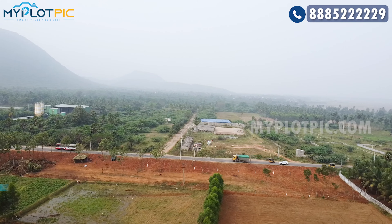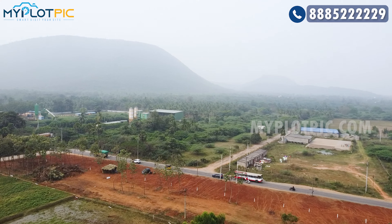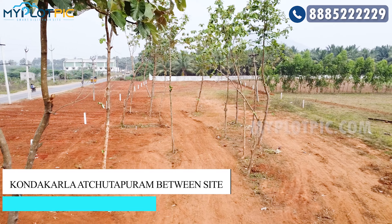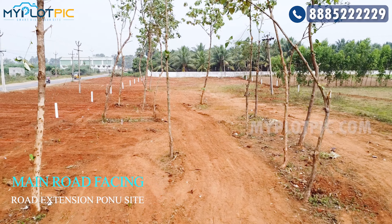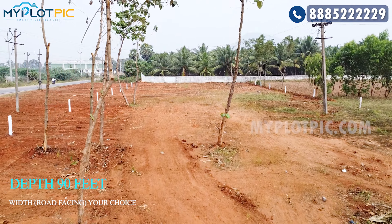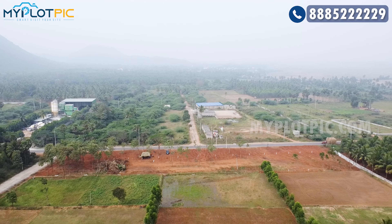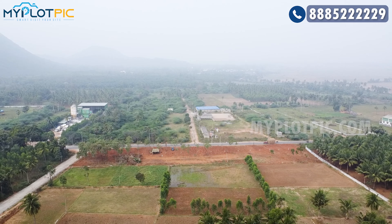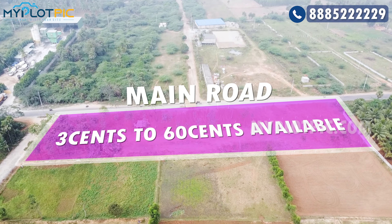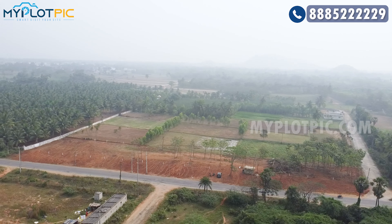In this commercial land, the VMRD is approved. The proposed 100ft road is available in this commercial land.